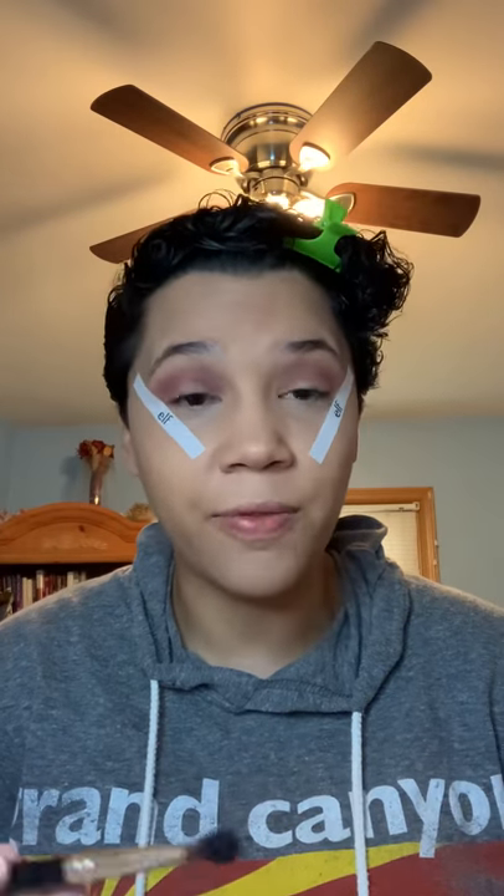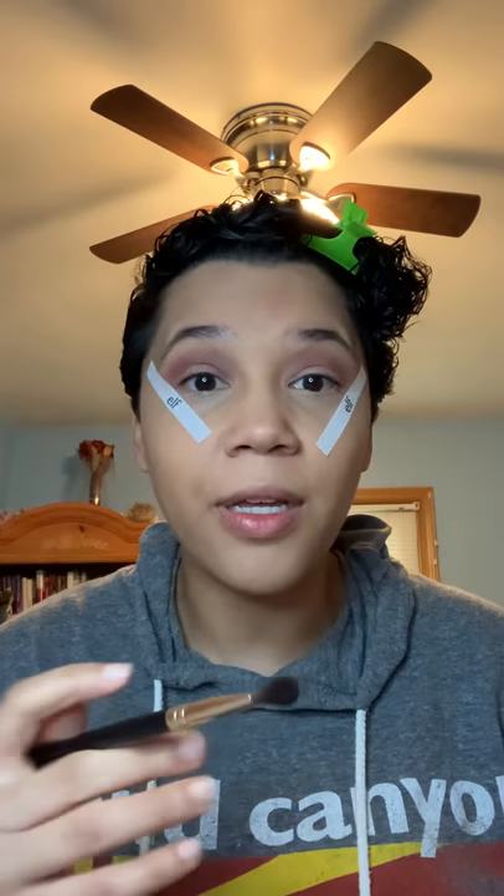Everyone has a different eye shape. My eye is slightly hooded so I do this technique to help my eyes look more awake. If you already have bigger eyes you probably don't have to go as high as I do in the crease. This is just what works for my eyes — if you're following along and this looks crazy on you, perfect the technique that works best for your eye shape.